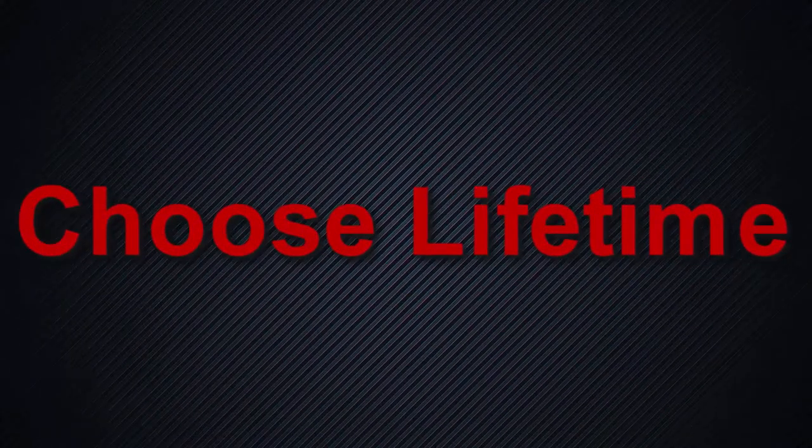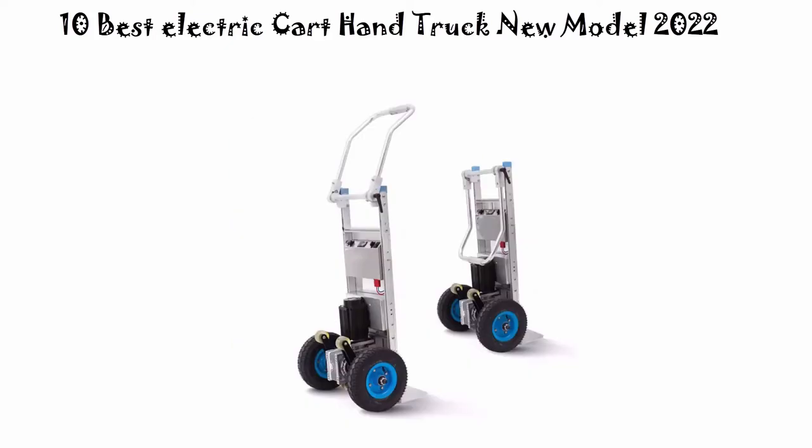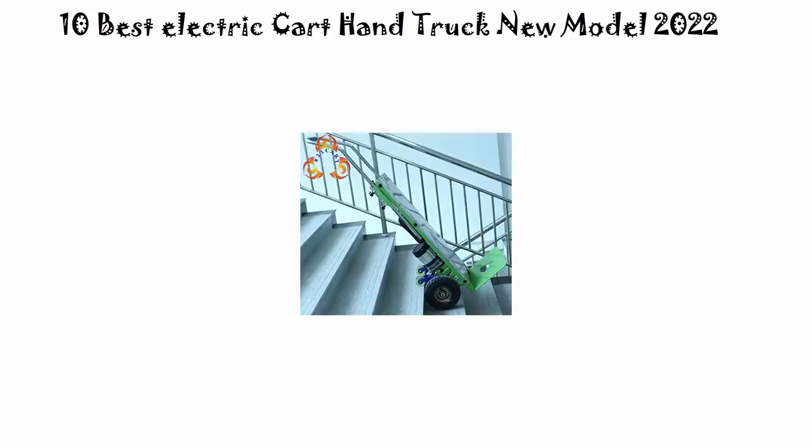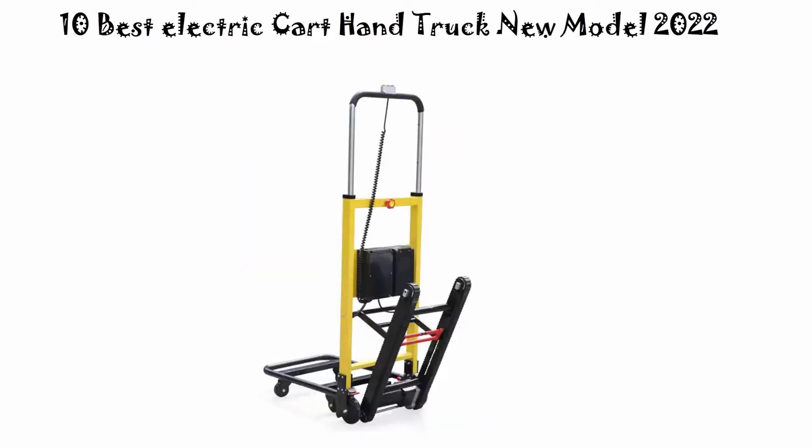Welcome to Choose Lifetime. We are going to check out the top 10 best electric cart hand trucks. This list is based on my personal opinion, and I try to list them based on their price, quality, durability, and more.